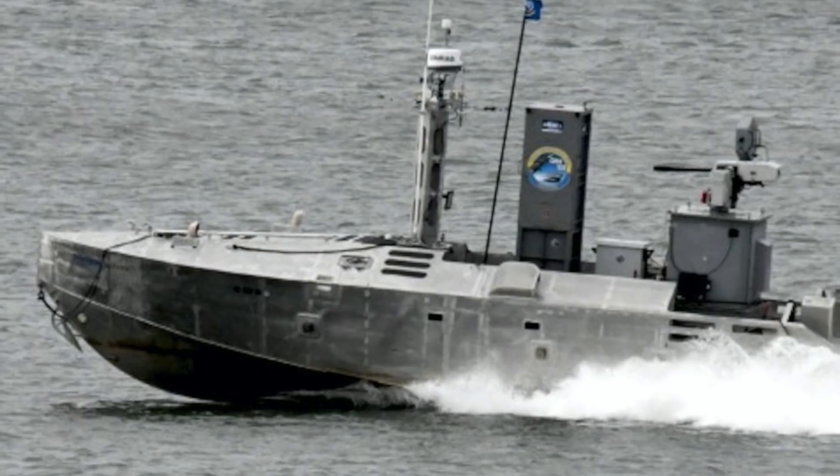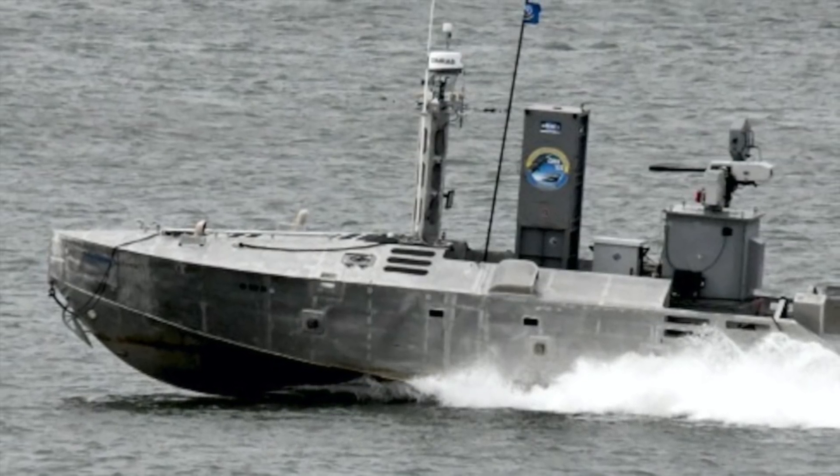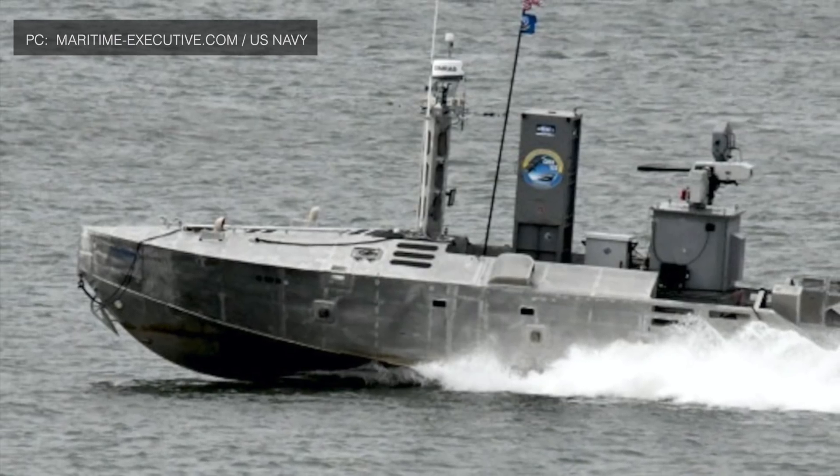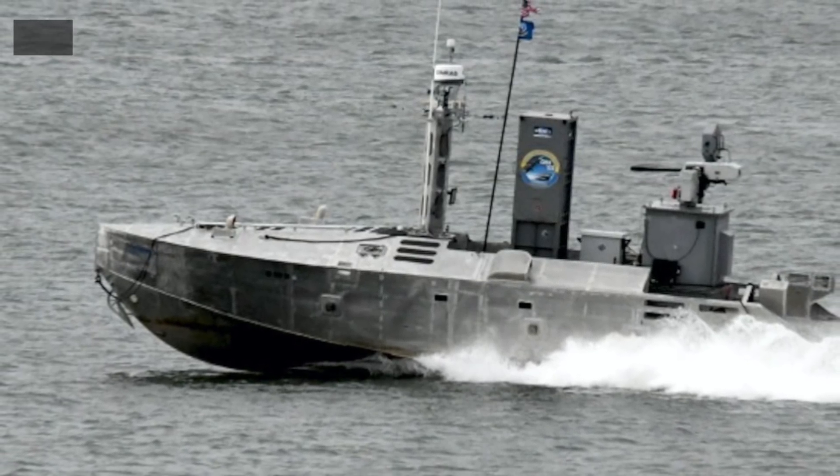The U.S. Navy recently tested its longest-serving unmanned vessel as a platform for port security missions in Norfolk, Virginia, the home of its biggest base complex.